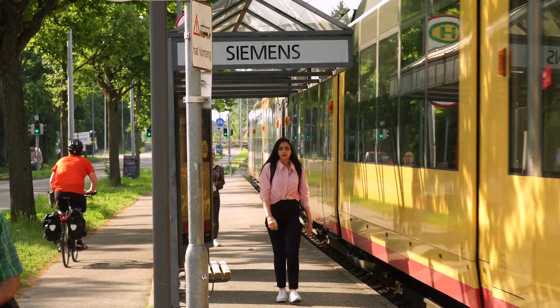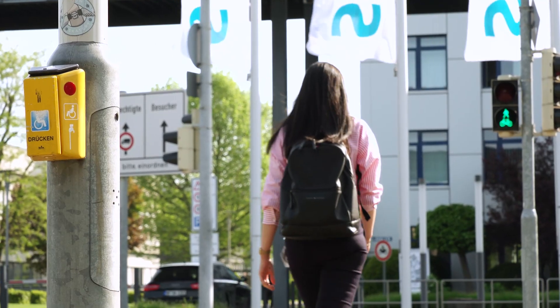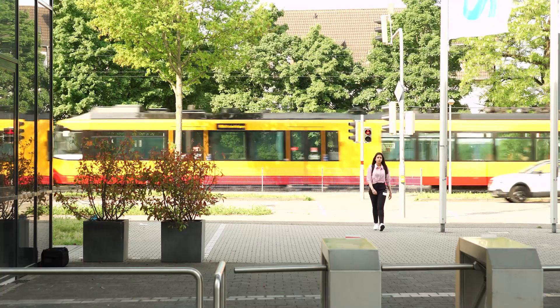The HGP is a two-year trainee program that offers its participants the possibility to experience three various challenging roles with three different assignments.